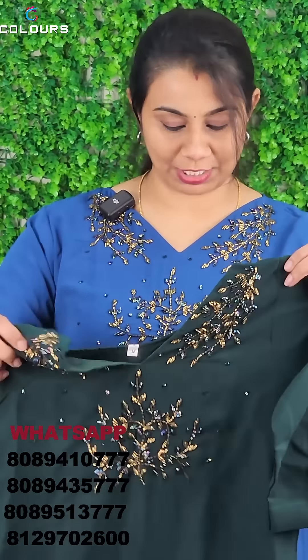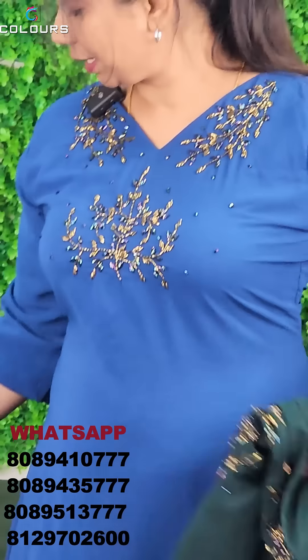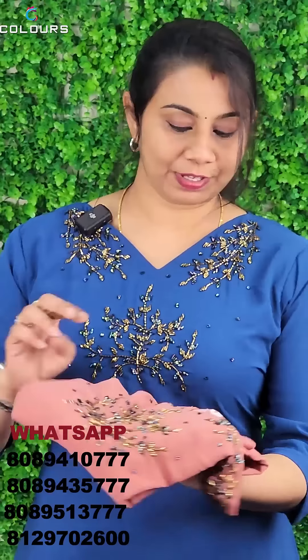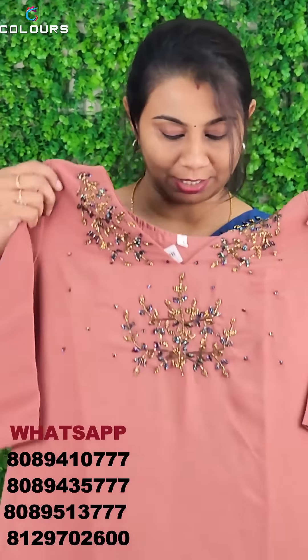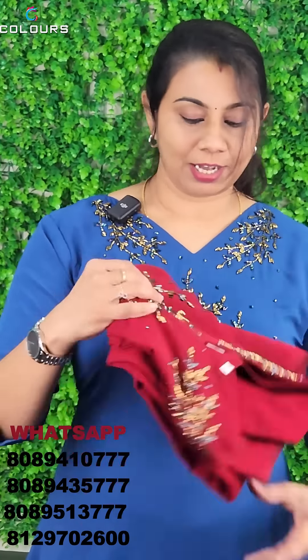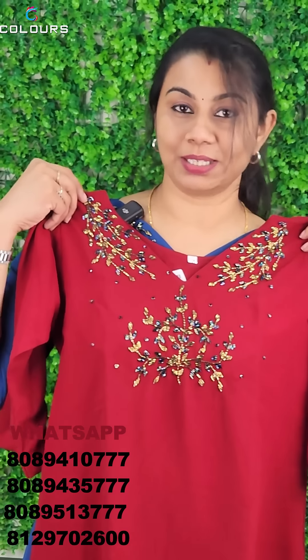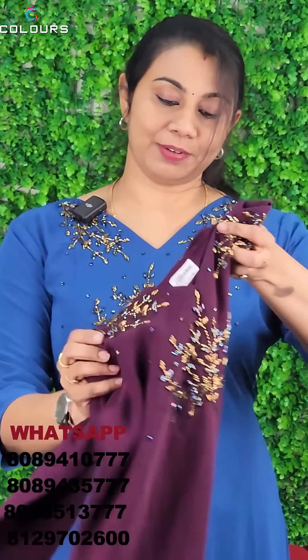A royal blue shade has a black tint, then a dark tint. Next, a pink tint and a black tint. A black tinted shade size is a dark tint. In the newer area, a purple shade also has a maroon shade.